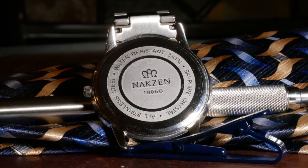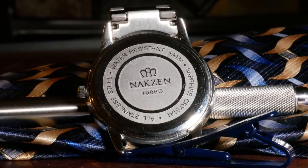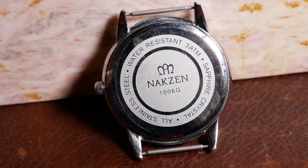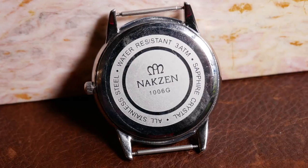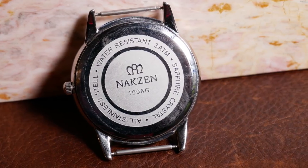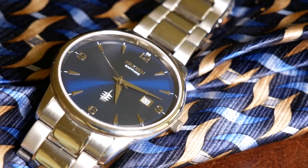The back is a steel snap-on caseback — there's nothing wrong with that, especially for this price, though I personally dislike snap-on casebacks. It features the typical engravings including the name, model, logo, and a 3-atmosphere water resistance, which is a fairly low 30 meters, but it is a dress watch.